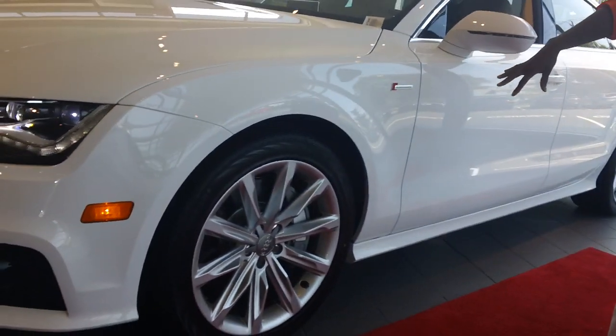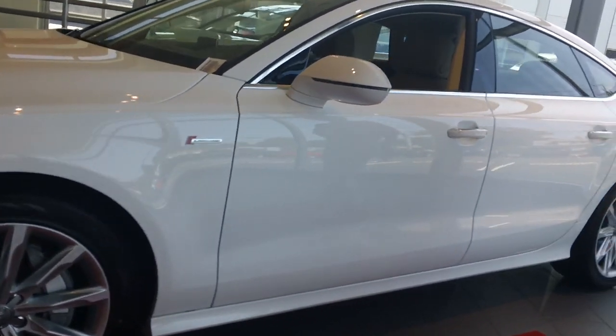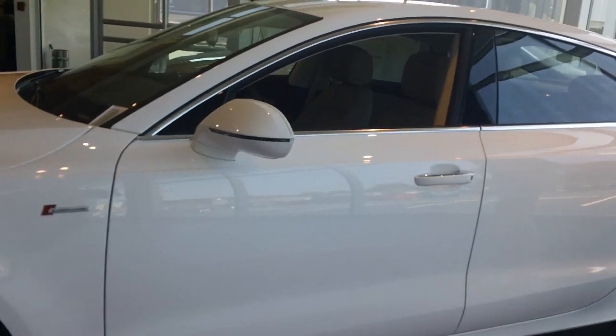It's equipped with the 19-inch wheels. Of course, a supercharged badge with a 3.0 turbo. Again, this is the Ibis White.